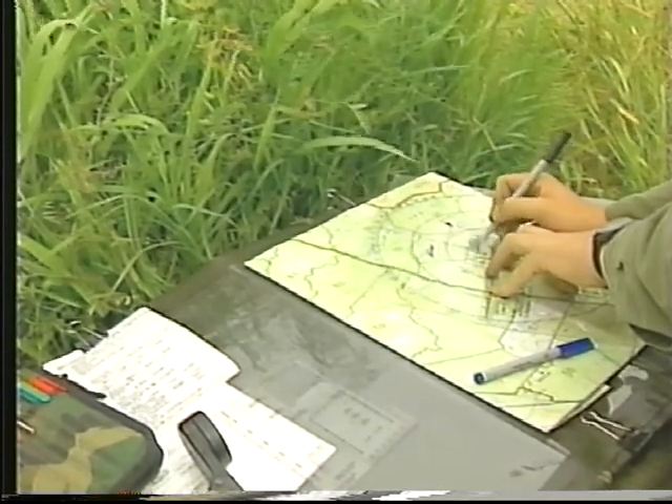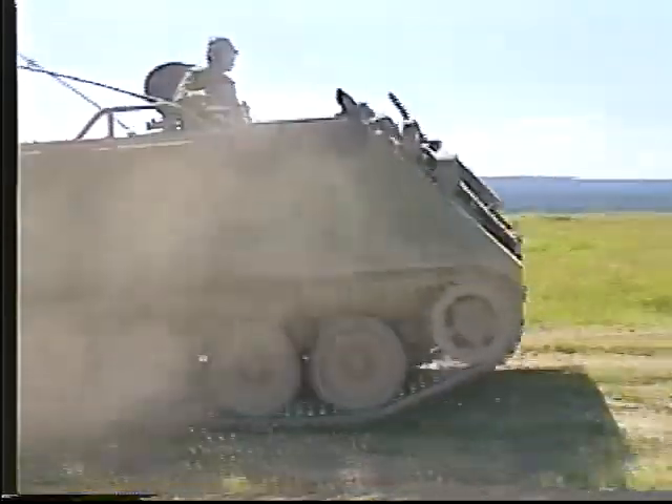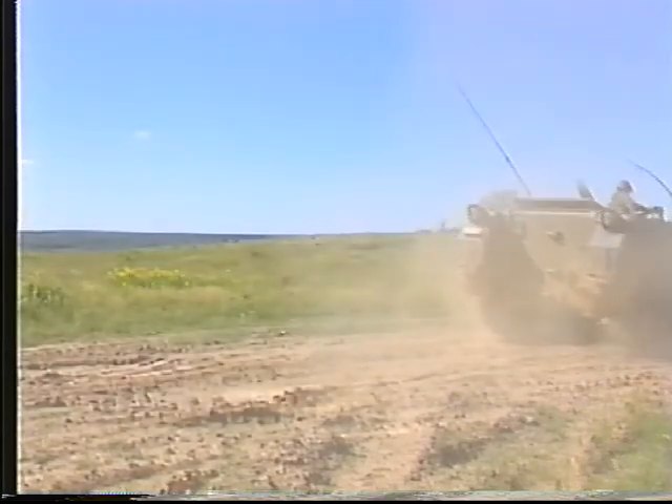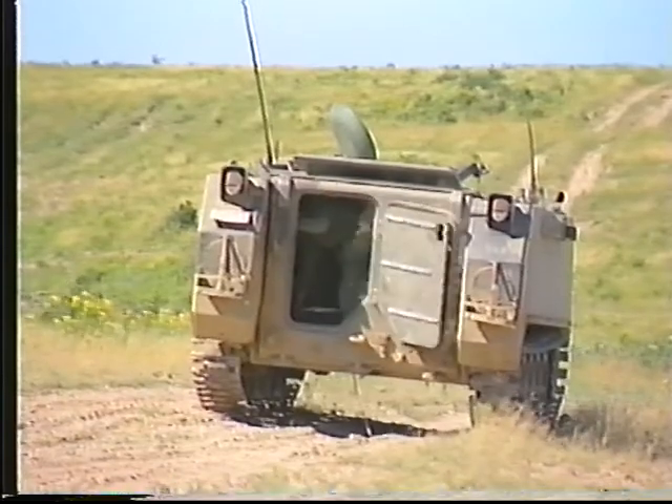Quand les détachements sont positionnés de la bonne façon et à l'heure prévue, qu'ils sont adéquatement équipés, bien informés et prêts pour le combat, le commandant de troupe a rempli avec succès la tâche fondamentale à laquelle tous les commandants sont confrontés, c'est-à-dire gérer la question du temps et de l'espace.